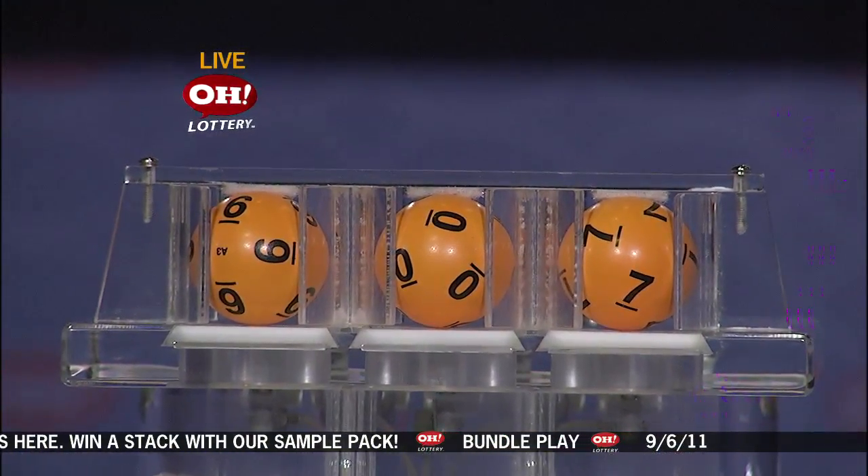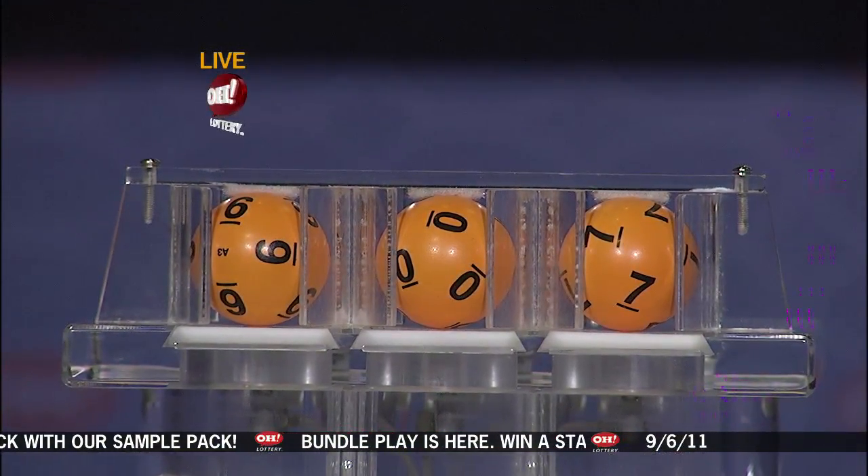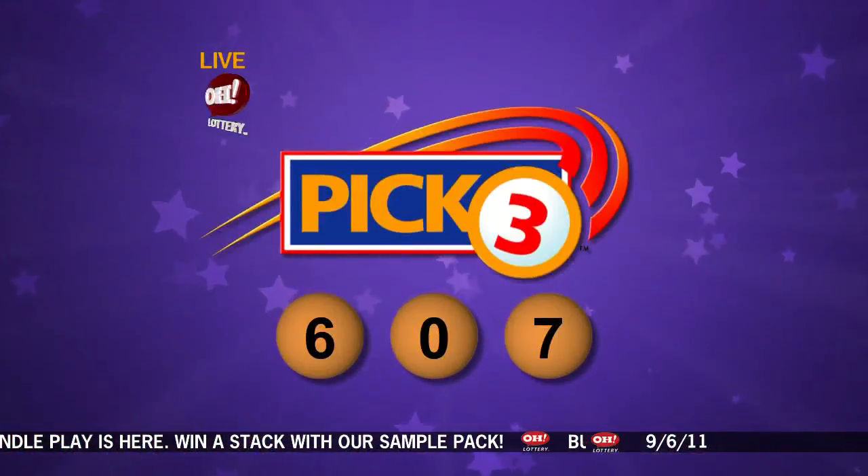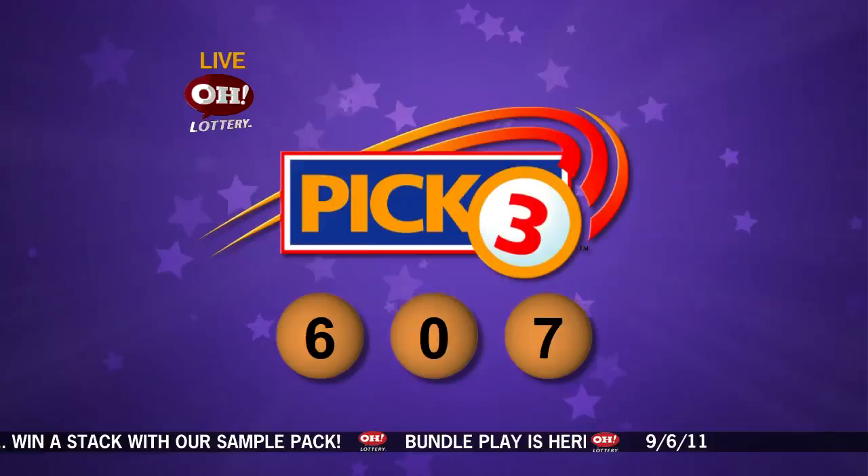First up tonight, we have number six, followed by zero, and last we have number seven. So if you match six, zero, seven, straight or boxed, you are a winner. Now we'll take a look at the winning Pick-Four numbers.